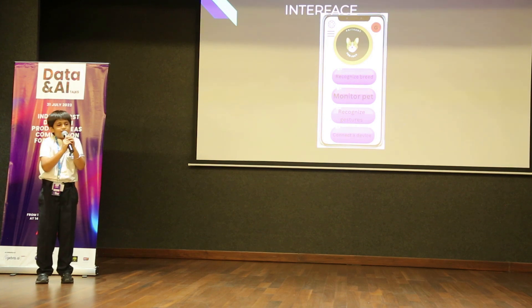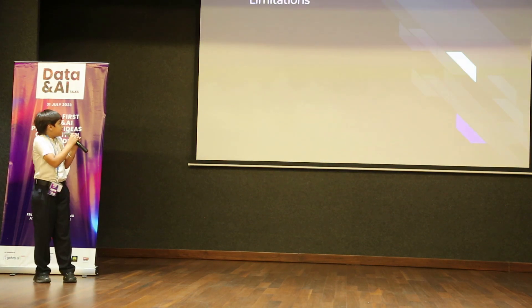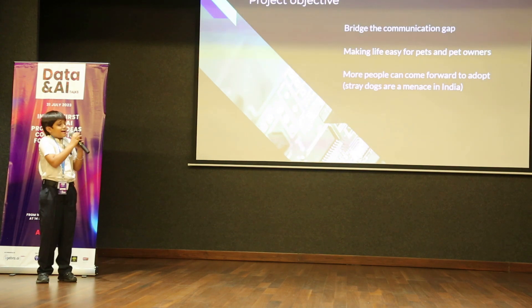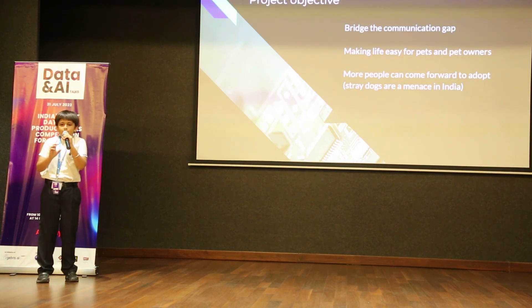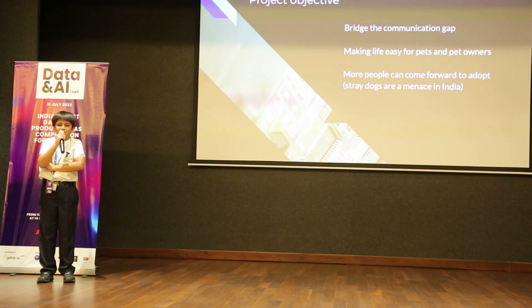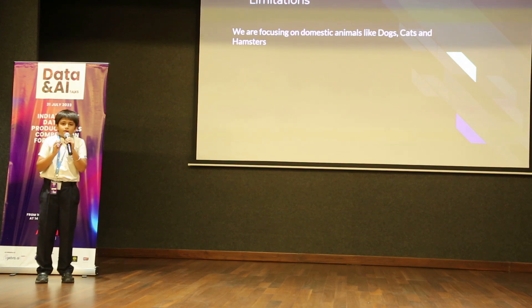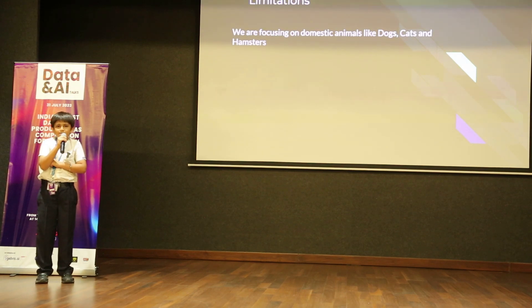More devices will be added in future updates like robots as the technology advances. Every project has an objective. My project's objective is to bridge the communication gap between pets and pet owners, making life easy for both, and allowing more people to come and adopt pets. Stray dogs are a menace in India, and Anitrans can help give them a better life. If you adopt a pet and don't know much about it, you can learn how to train and take care of it. There are limitations — we will first focus on the basics, starting with hamsters, cats, and dogs. More animals would be added in future updates soon.